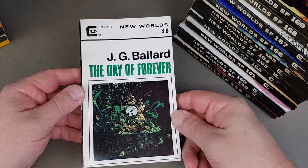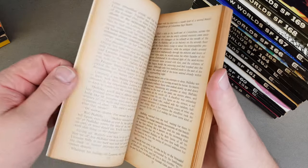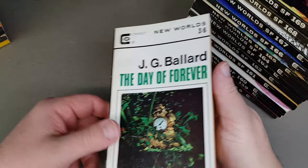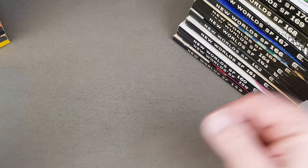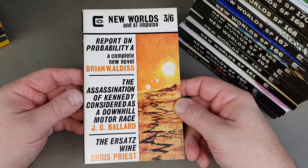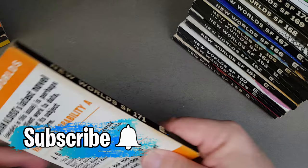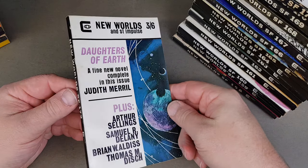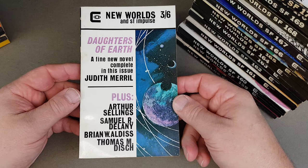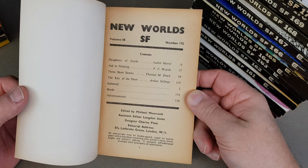Number 170 — J.G. Ballard again, That Day of Forever, very, very nice. These are the ones to get, aren't they — superb. 171. And the last one in paperback format was 172, the final one — Judith Merrill, Daughters of Time. There we are.